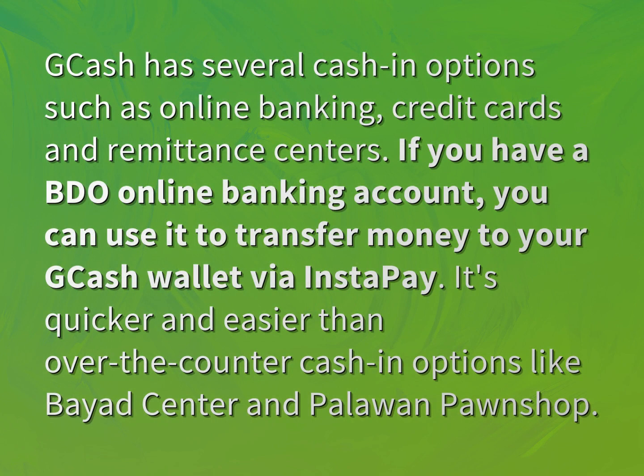GCash has several cash-in options such as online banking, credit cards, and remittance centers. If you have a BDO online banking account, you can use it to transfer money to your GCash wallet via Instapay.